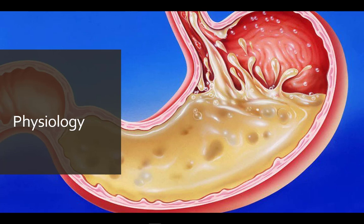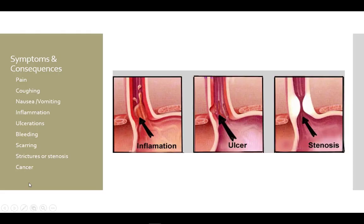Hydrochloric acid in the stomach is very acidic — it has to be, so it can perform its many functions, including denaturing protein. Since all cells are made up of protein, this can be a problem. The cells of the stomach lining are protected by mucus, but the esophagus does not have this protection.